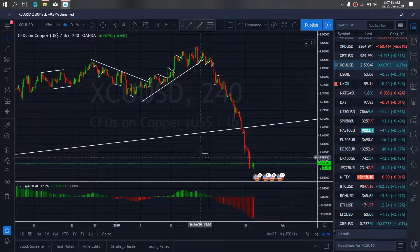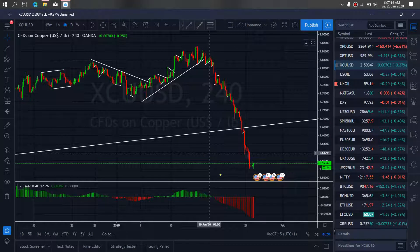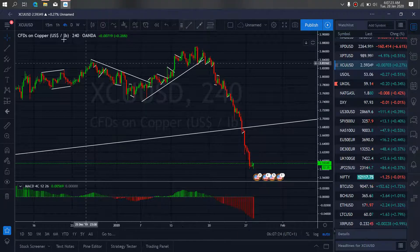We zoom to the 4-hour time frame on copper. We see on the 4-hour time frame copper gave us this climb up and it's dropping right now. We want to watch to see a small flat structure for more downside on copper.